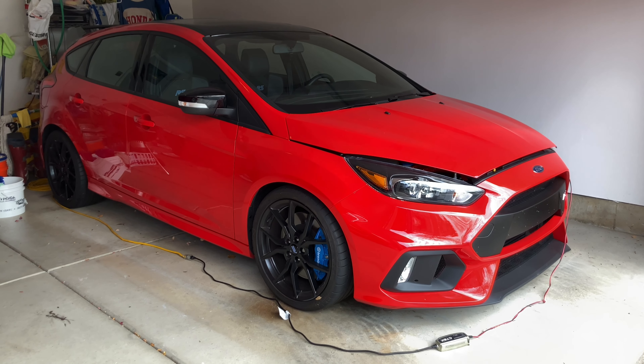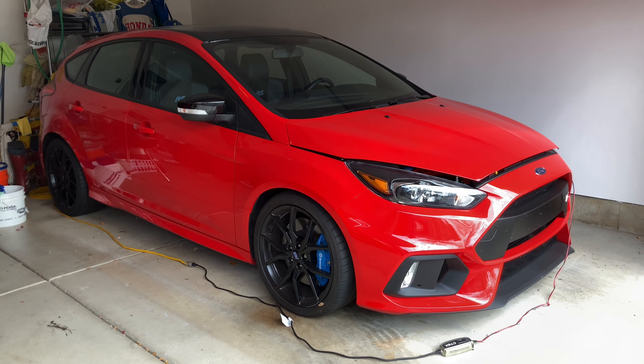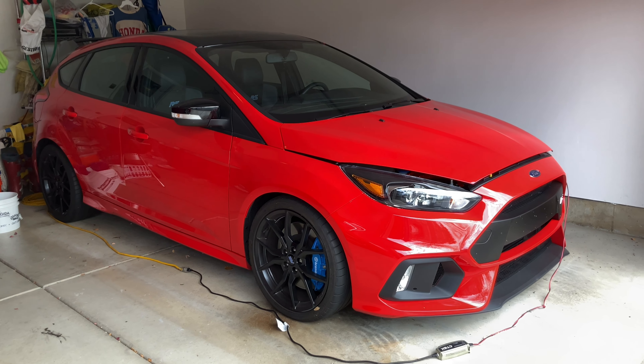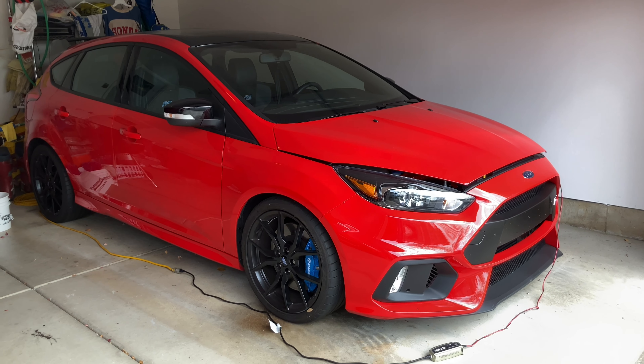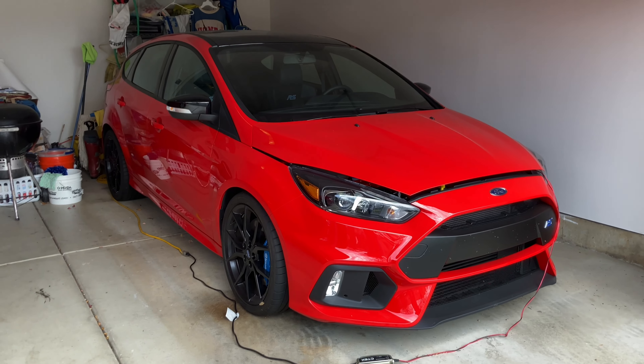It's a nice beautiful day in Chicago and I'm going to drive the RS for the first time in seven months. Last time I drove the RS was September 24th, 2021, and today is April 23rd.